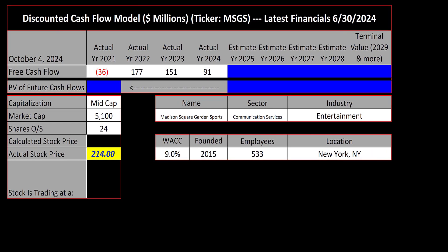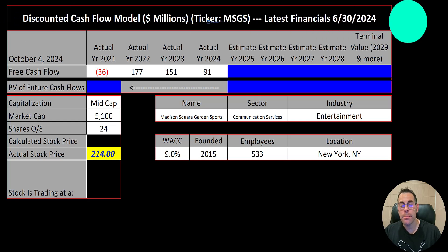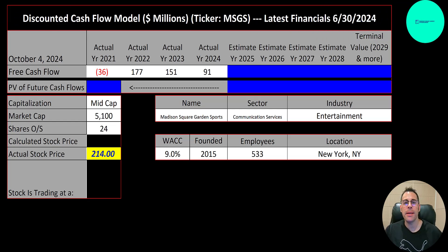Welcome to my channel. I'm Scott and in this video I'm going to walk you through the process of valuing Madison Square Garden Sports stock by analyzing their financial statements and dissecting their financial ratios so we can determine if it's a buy or a sell. Let's get started with the model.